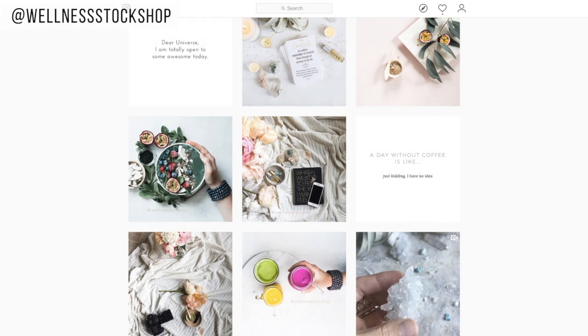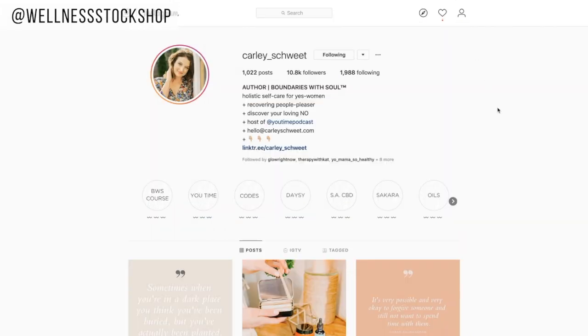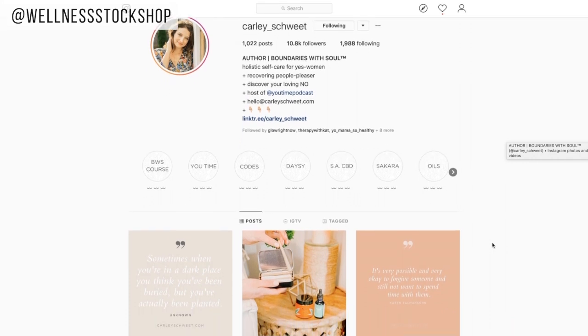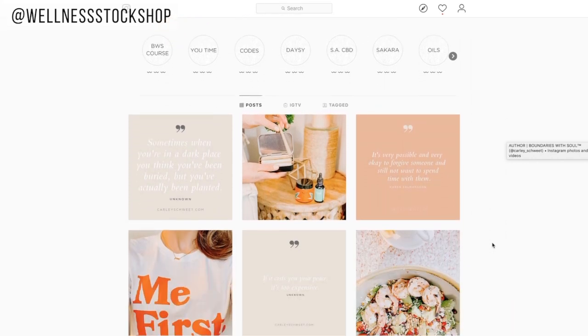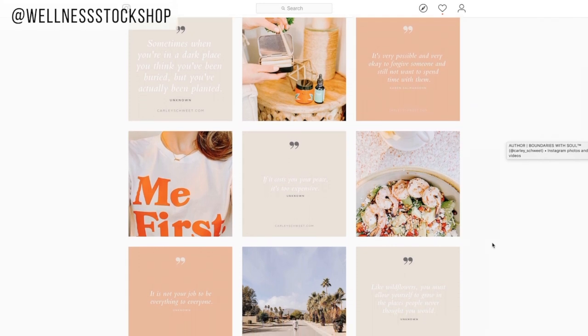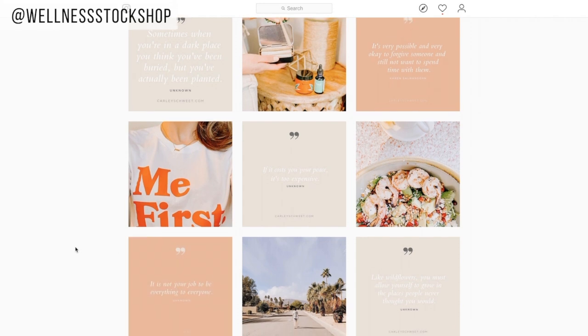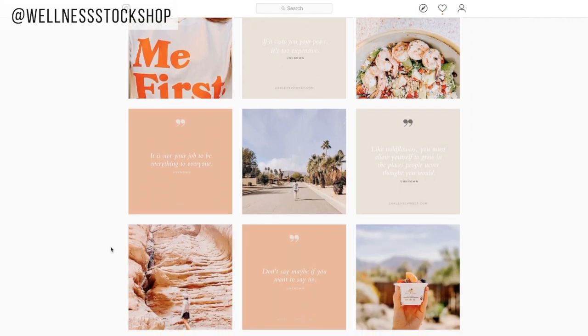I want to show you another feed that I love so much. This is Carly Sweet — she's a Wellness Stock Shop photo store member and also the author of Boundaries with Soul. If you check out her feed, she's doing a beautiful job incorporating her branding colors behind her quotes, so you see this very stylistic look.